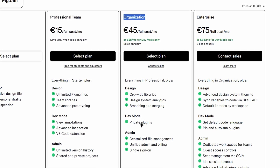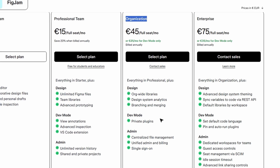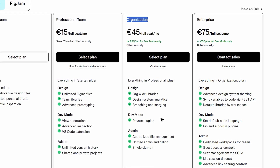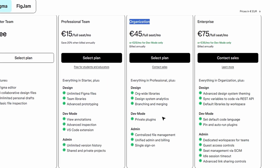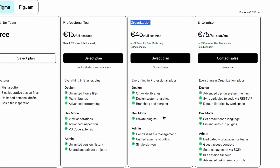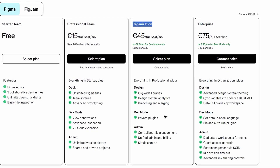Security is also much more robust at this level. You get advanced security features like custom roles, and even the ability to set up webhooks and private plugins — so if your team needs custom tools or integrations, you can create your own plugins just for your organization. If you're working with sensitive data or need to control who does what, this is the plan for you.